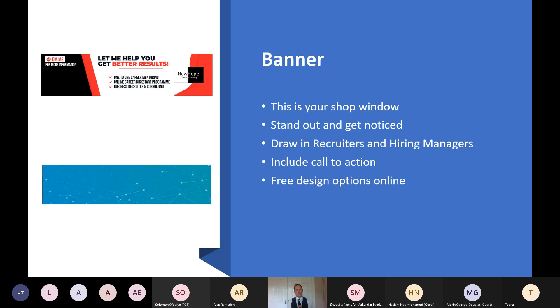On my banner, it shows exactly what I do — three different areas I specialize in and a call to action. If you're looking for your next role, you can have your job title, three ways you can help your next employer, your three key skills, and a call to action. For the call to action, you can have your email address, mobile number, or just tell people to message you directly. You can get banners done professionally or create them for free on sites like Canva.com.